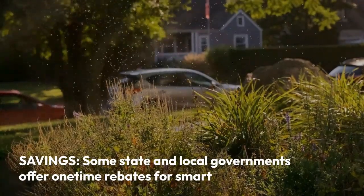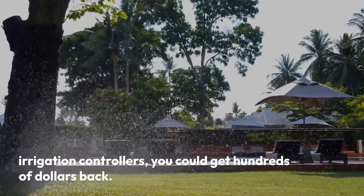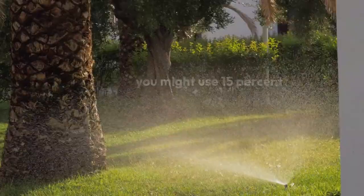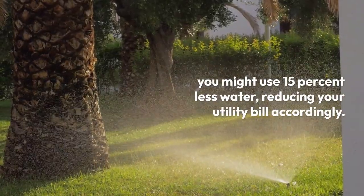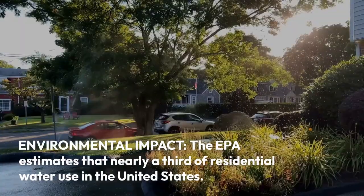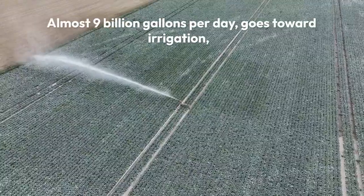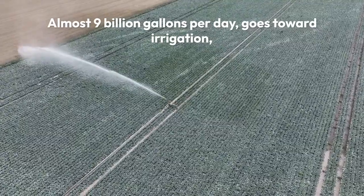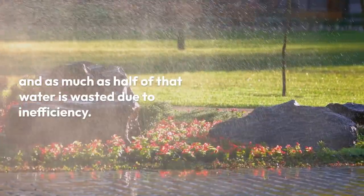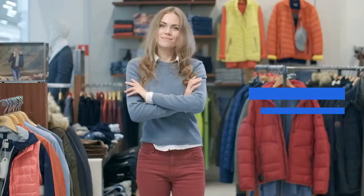Savings: some state and local governments offer one-time rebates for smart irrigation controllers — you could get hundreds of dollars back. And if you program your controller to run during off hours, such as 1 AM, you might use 15% less water, reducing your utility bill accordingly. Environmental impact: the EPA estimates that nearly a third of residential water use in the United States — almost 9 billion gallons per day — goes toward irrigation, and as much as half of that water is wasted due to inefficiency. A smart sprinkler system can bring those numbers down.